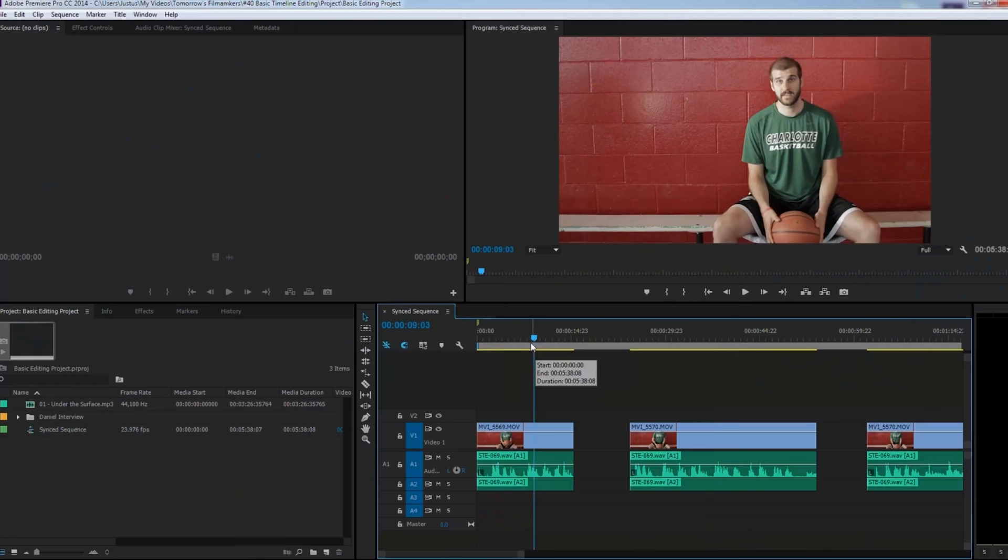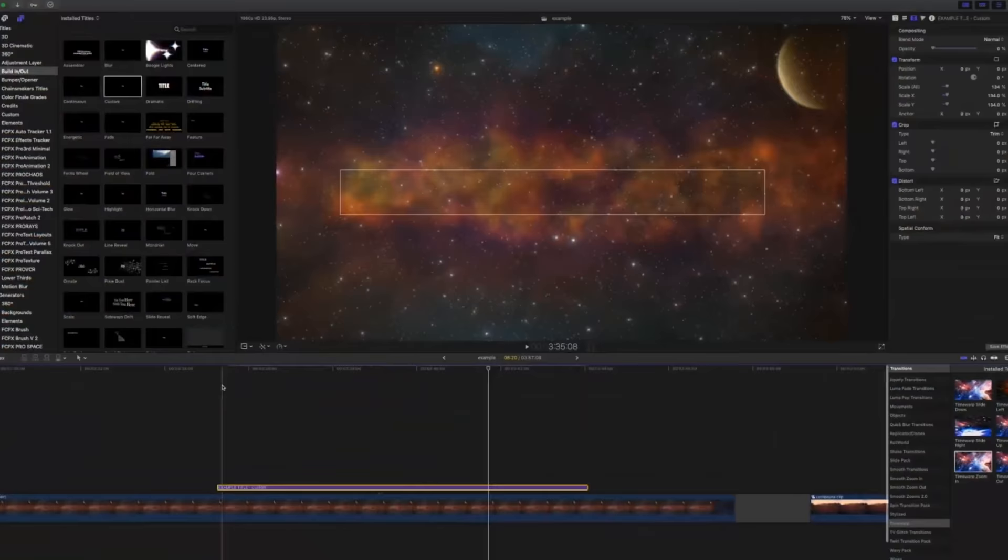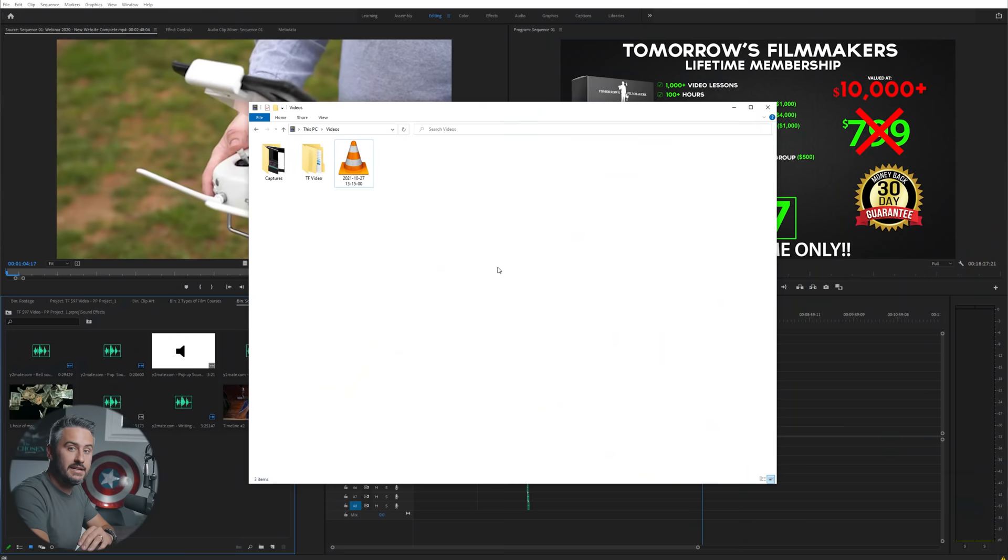For this training we're going to be using Adobe Premiere Pro, which is the most popular editor on the market today. But if you have a different editor, that's okay — you can still follow along because most editors are pretty similar. Some things might be a little different, but you can pretty much understand exactly where we're going even with a different editor. So grab your notebook and let's jump right into it.